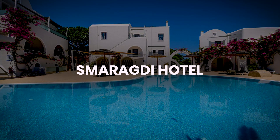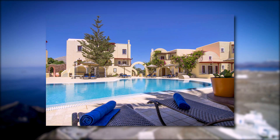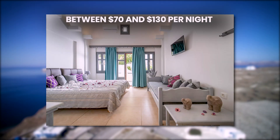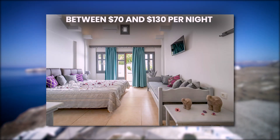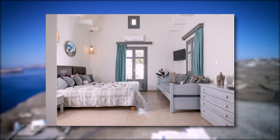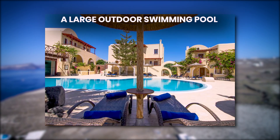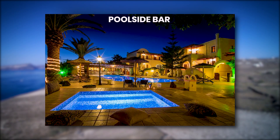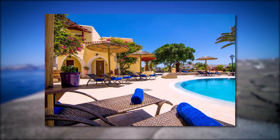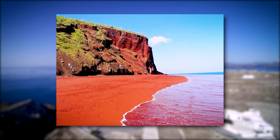Number 5: Smaragdi Hotel. Located in Perivolos, Perissa Beach, it offers affordable luxury with a traditional Cycladic design. Priced between $70 and $130 per night, the hotel features comfortable rooms and studios equipped with kitchenettes, air conditioning, and private balconies. Guests can enjoy a large outdoor swimming pool, a poolside bar, free Wi-Fi, and complimentary breakfast, making it an ideal choice for travelers looking to experience the beach and vibrant local nightlife while staying within budget.